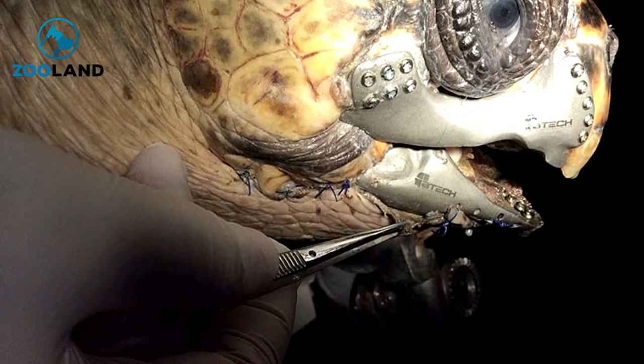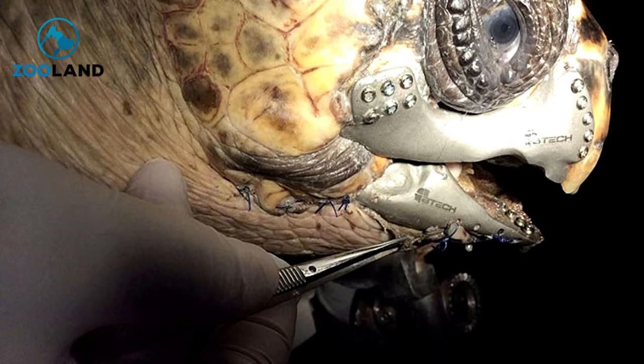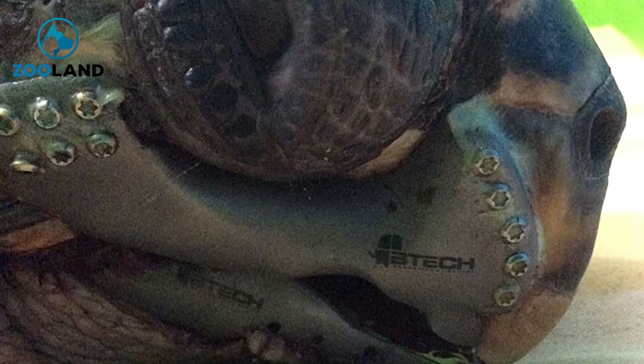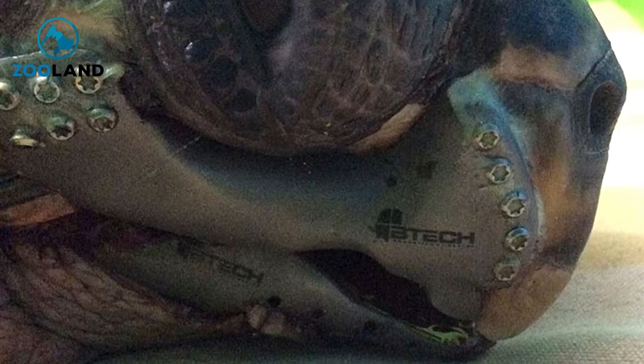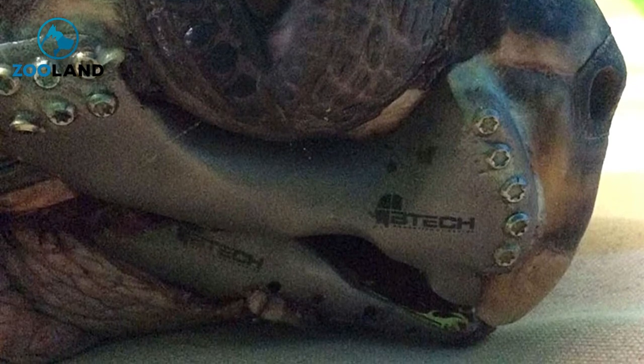It's thought the turtle's jaw was shattered in a boat collision. Weeks of scanning and planning eventually resulted in 3D models that allowed the team to create replicas of the turtle's jaws. The patient is recovering well so far, and there's hope it'll be ready for release back into the wild later this year.